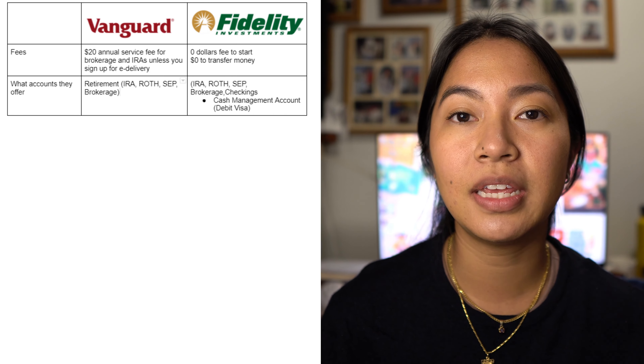When it comes to account types, Vanguard and Fidelity offer similar accounts such as retirement and brokerage accounts. One main difference is that Fidelity offers a debit account. There was a promotion where signing up with any Fidelity account would give you $100 if you deposited $50 or more. Fidelity's money market account functions like an online checking account but also comes with a debit card — that's a major difference from Vanguard.